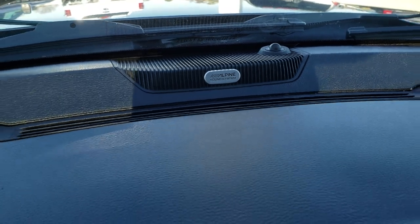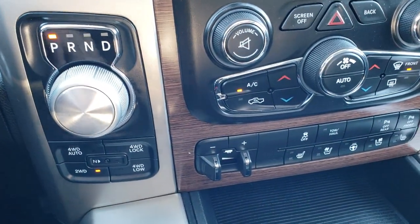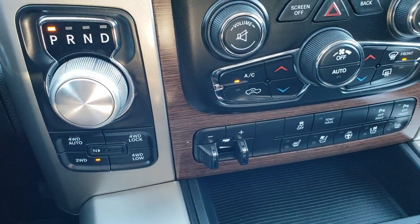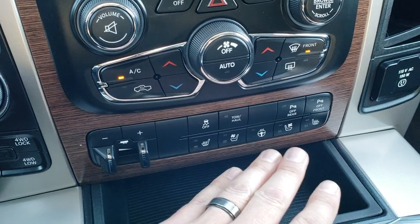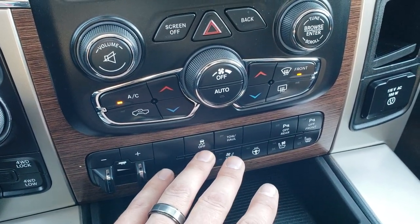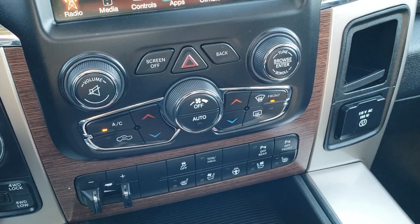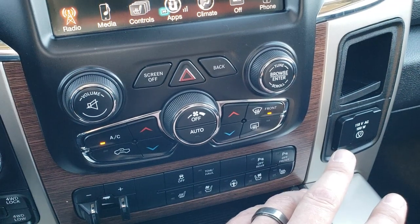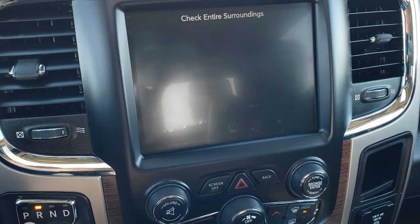It has the Alpine premium sound system, the 8 speed automatic transmission, push button 4 wheel drive with the 4 wheel drive auto feature, factory brake controller, heated and cooled seats, and heated steering wheel. Down here you can also control stability control, tow haul, and front and rear bumper sensors — you can turn those off and on. It has a 115 volt, 150 watt plug-in. And up here is also where your backup camera shows up.